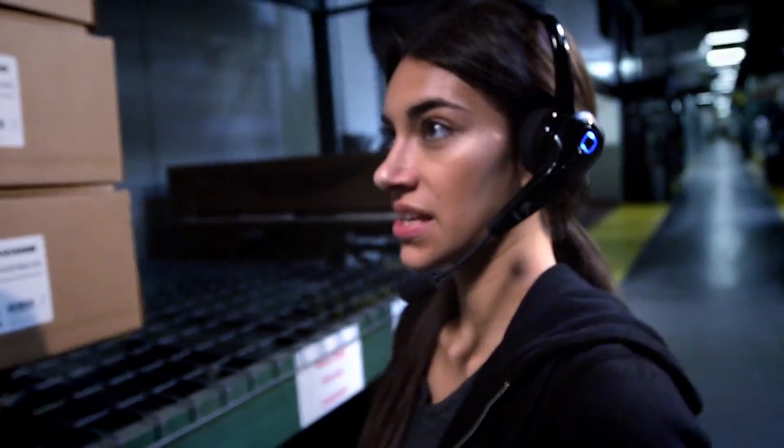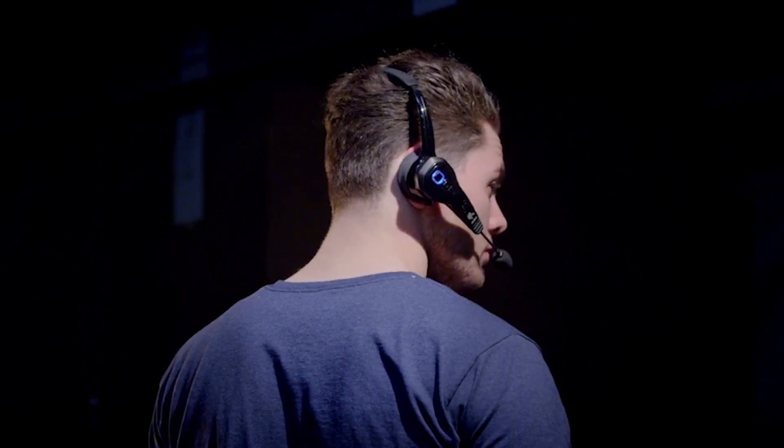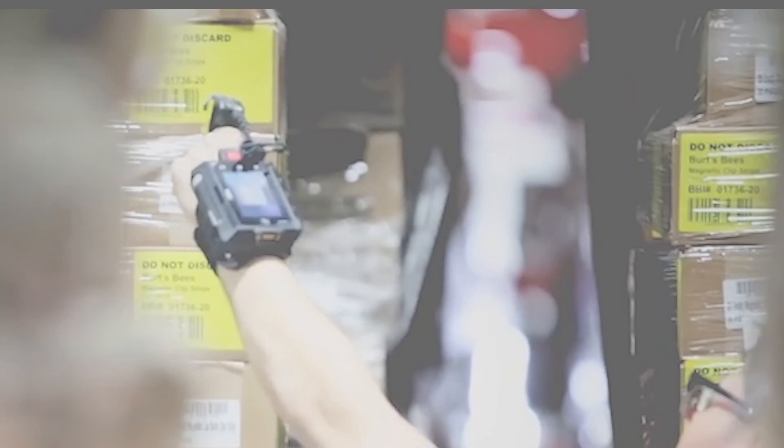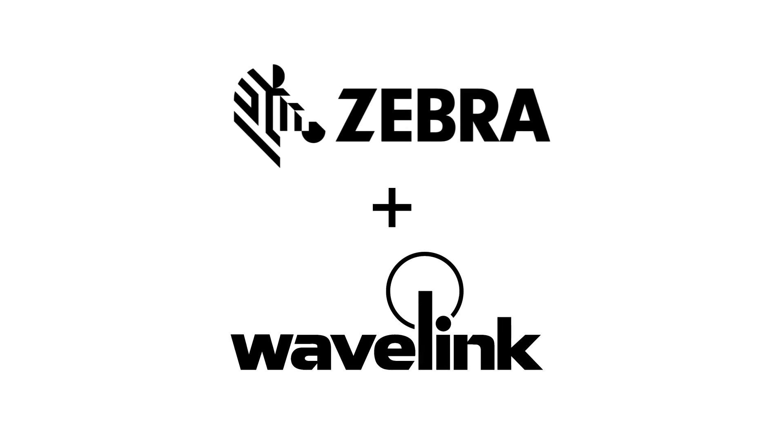Velocity makes it easy to add voice with Wavelength's Speakeasy voice enablement solution for even more mobile productivity. Modernize your existing telnet apps for the Zebra WT6000 with Wavelength.